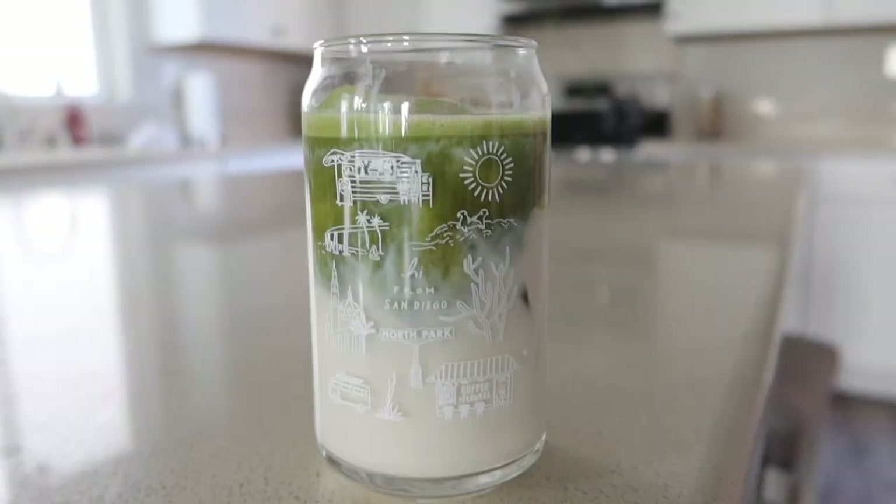I made my green tea latte this morning — perfection. I used some macadamia creamer and Chobani oat milk. Incredible.